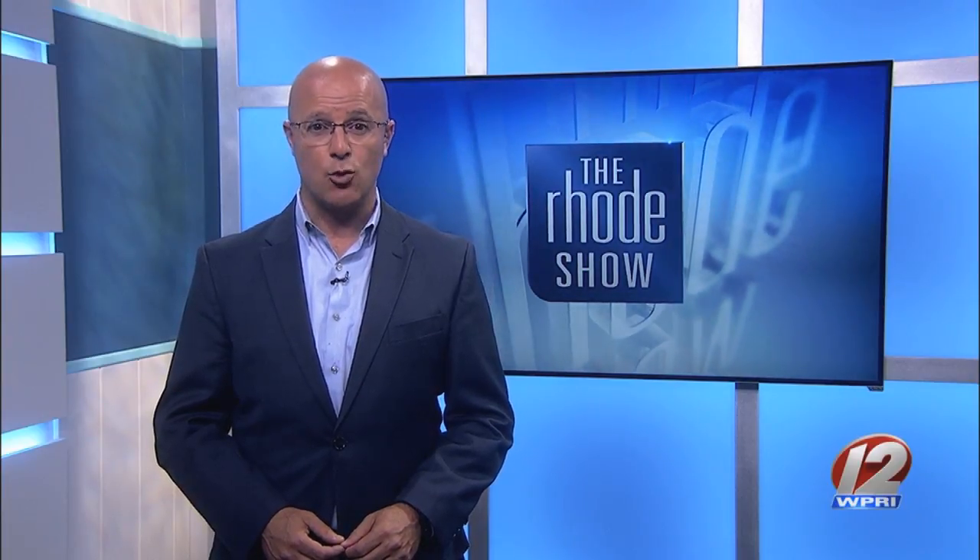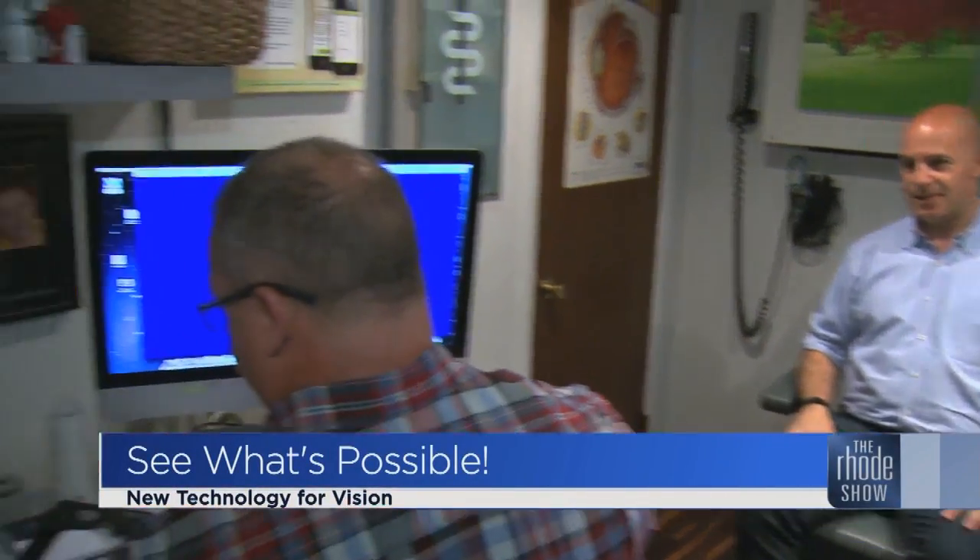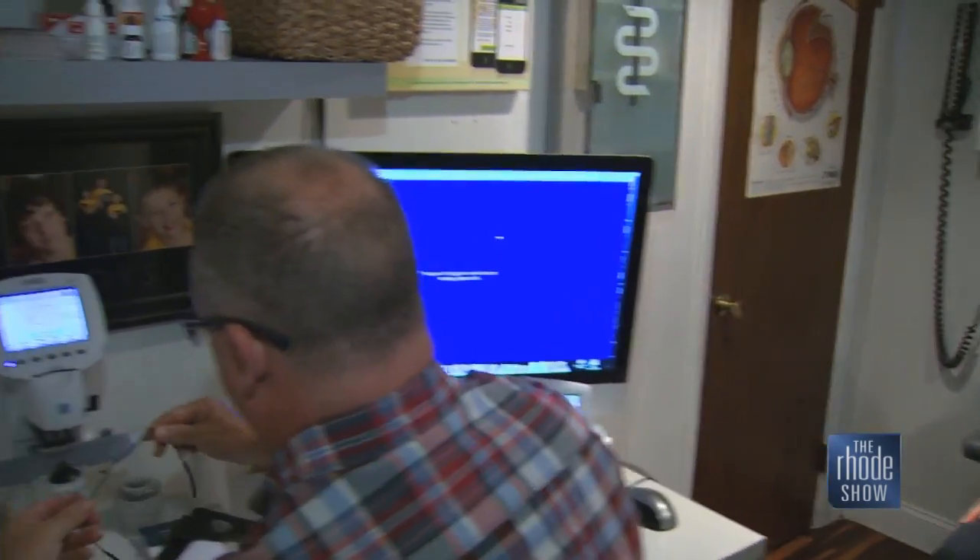New technology called Ortho-K could be the answer. I headed to one of the few places in the country using this technology to check it out. Ortho-K is short for orthokeratology, and it was approved in 2002 by the FDA.